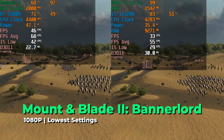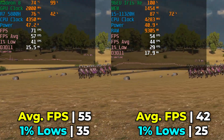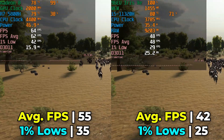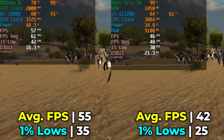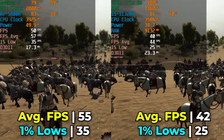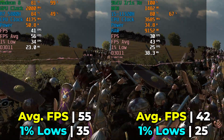Mount & Blade 2: Bannerlord actually had a pretty rock-solid showing on both systems. The Ryzen 7 produces a higher FPS average and better 1% lows, but both systems gave a decent experience overall. The i5 isn't seeing full CPU utilization, but the GPU is at 100% load — again the limiting factor. In this title the experience is at least decent on both systems, though noticeably better on the AMD system. Keep in mind these two systems are at the same price point, so there's really not much reason to go with the i5 if this is a title you're looking to play.